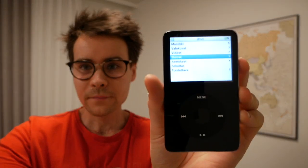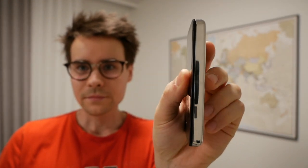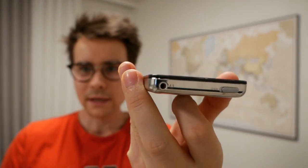It's got the black colouring, silver on the backside. It's in quite good condition actually, not too bad. And it has the 30-pin connector and also a headphone jack on this side.